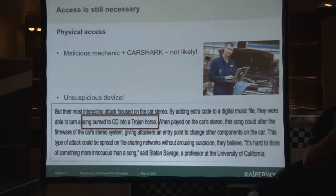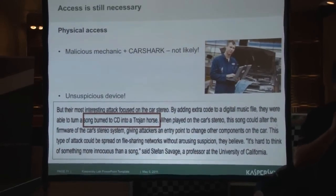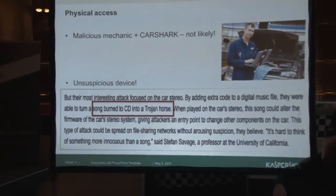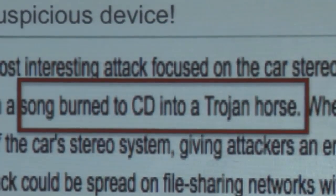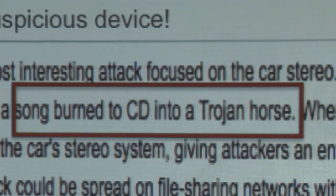We were able to create an MP3 file — a song — that when it was playing on the car, it was able to infect the software of the radio of the car and put a Trojan inside. So it's the same as on any computer. In this case, it was the radio system of the car, but just by playing this MP3, this song, it was able to infect the car.